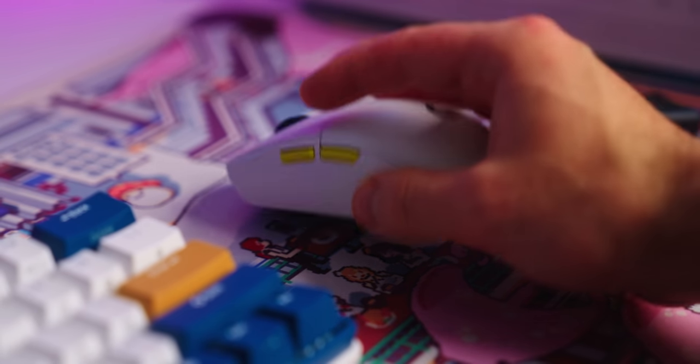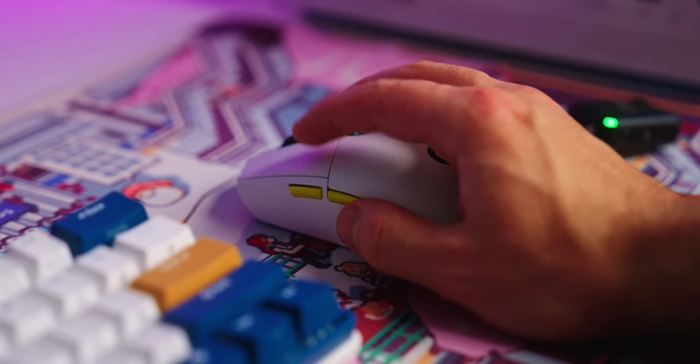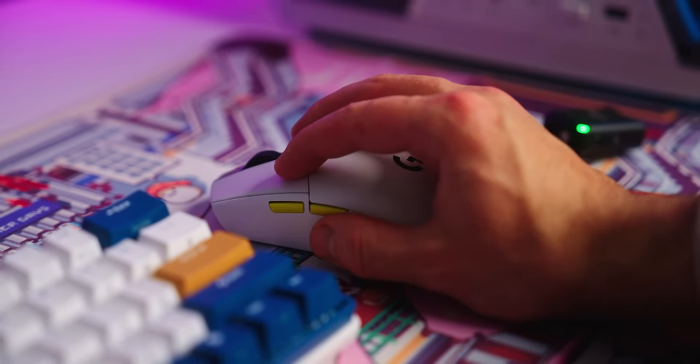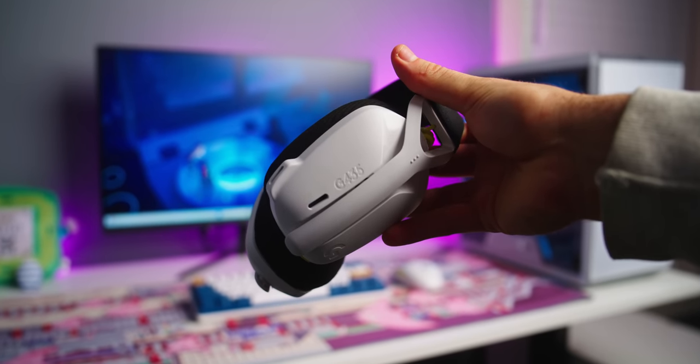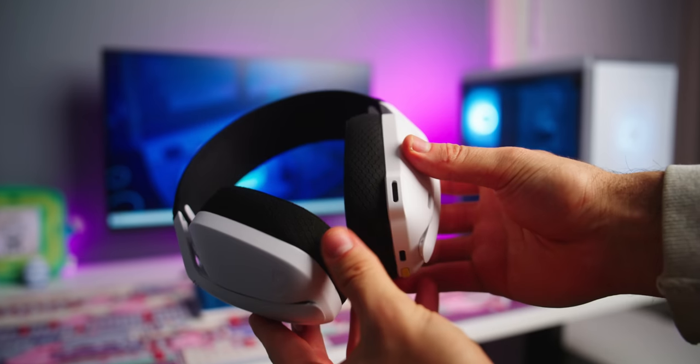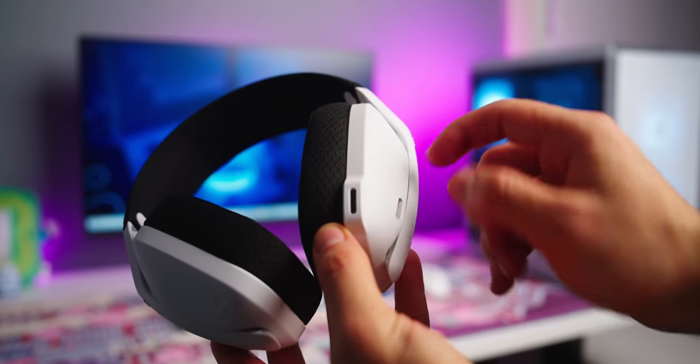It definitely hits on aesthetics and it's also going to hit on performance. This should be fast enough to utilize the one millisecond response time on the KTC monitor, so the G305 I think does have a place in this budget gaming setup. Which then leaves us with the headset — the Logitech G435. This is a wireless headset that comes with its own dongle, and I think this is maybe my least favorite part about this budget gaming setup, because although it's wireless you can definitely tell its build quality isn't anything to marvel at. Its microphone quality is also not the best — maybe later down the line it'd be nice to get a dedicated microphone.